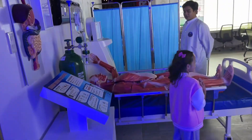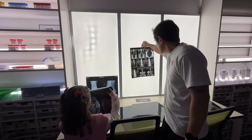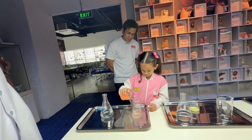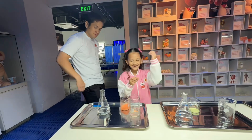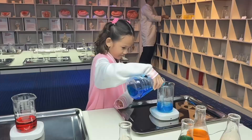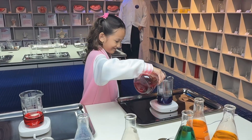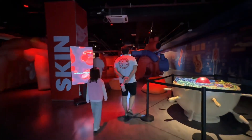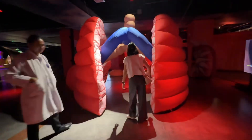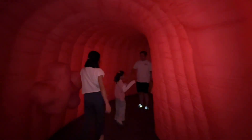Let's move on to the human anatomy station. I also got to do a mini-experiment. You get to see giant inflatable body parts. Oh my gosh — our intestines are so long!